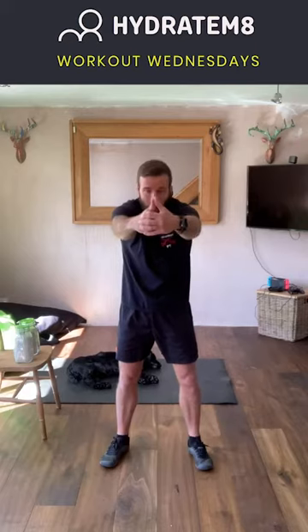Both hands out to the front, interlocking those fingers, pushing out to the front as far as we can to really open up that back — pushing forward, keeping the chin off the chest. Release out of that and back to jogging on the spot again.